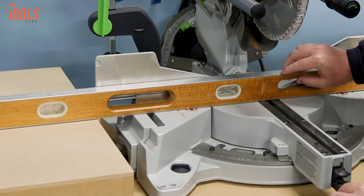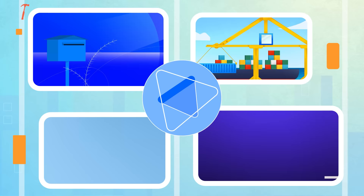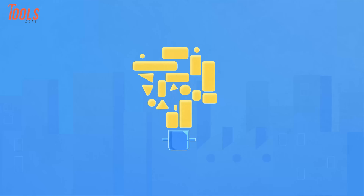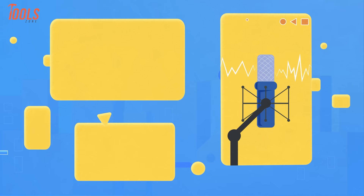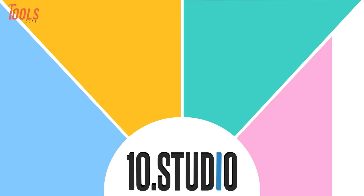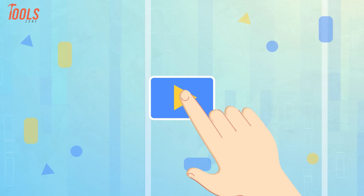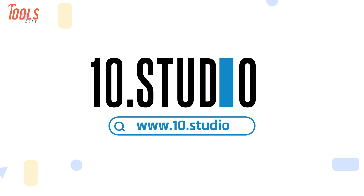Are you struggling to explain your idea and your audience isn't getting what you're trying to say? An animated explainer video is a perfect solution. Explainer videos simplify complex ideas through engaging animations, transitions, voiceovers, and meaningful scripts, creating a fun experience for any viewer. Here comes TENS Studio, a team of skilled professionals dedicated to creating engaging explainer videos. With thousands of completed projects, we have the expertise to break down your message and connect with your audience. Get in touch with TENS Studio today.